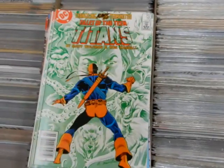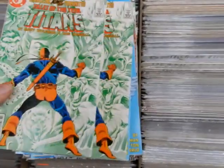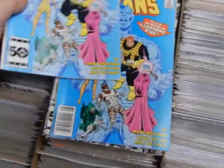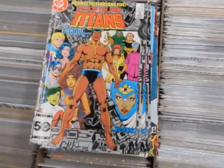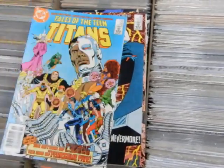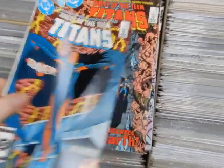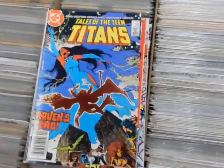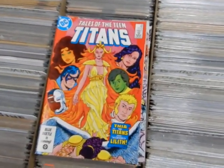53, 54, 55 — some great covers here, a couple of 55s — 56 — both a newsstand and a direct market edition. 57 — Cyborg — 58, 59, 61 — they seem to jump around here — 62, 63, 64 — Brian Bolland covers — 65, 66.